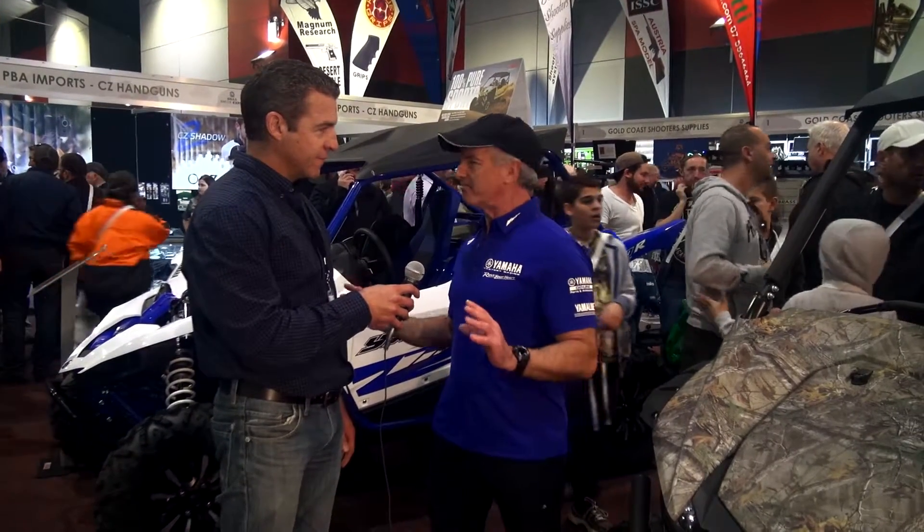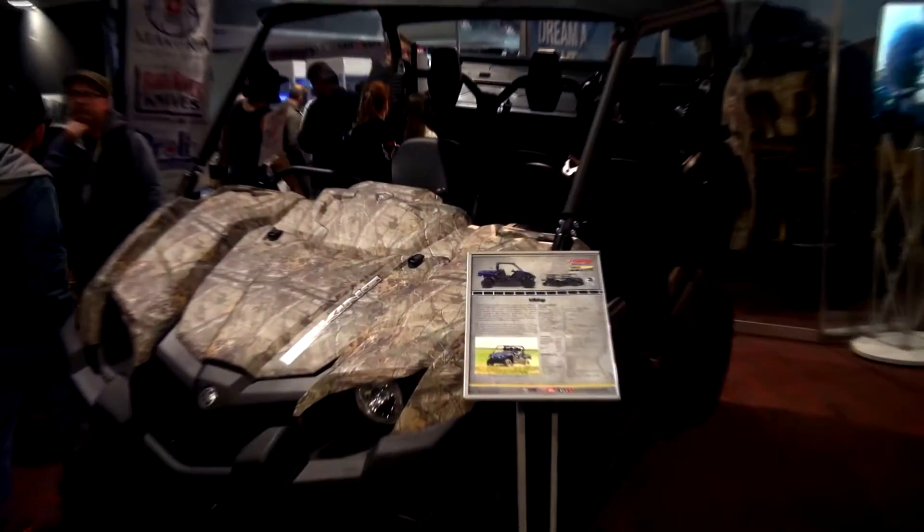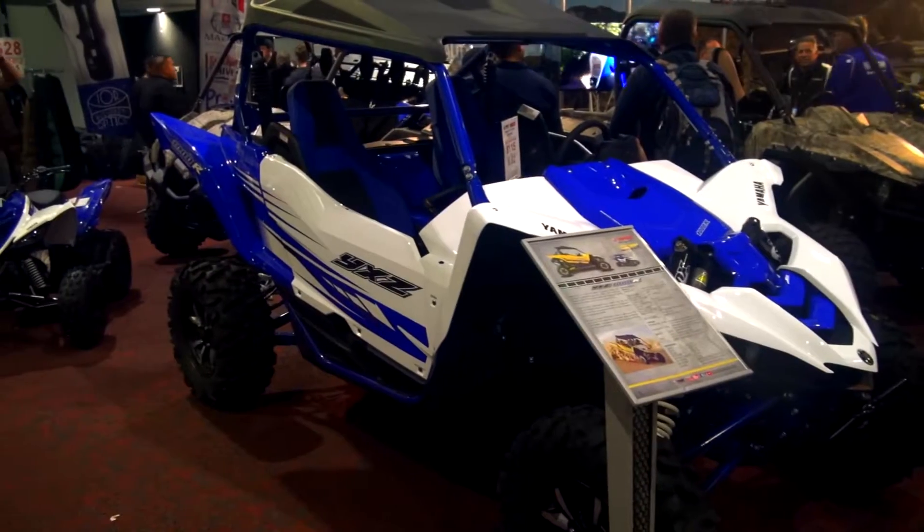Thanks Ben. We've got two different markets really in what we have on the stand. We have our Pura Instinct, which is our camo vehicles — Wolverine, Grizzly, ATV — and also our Viking utility vehicle.